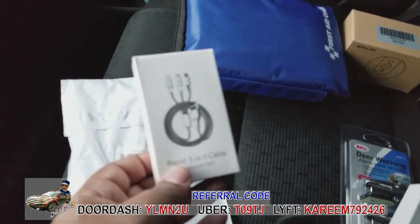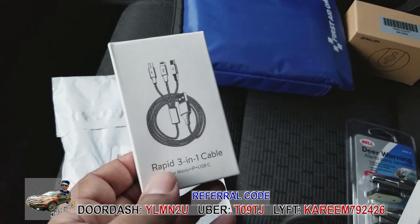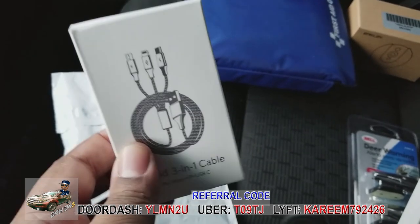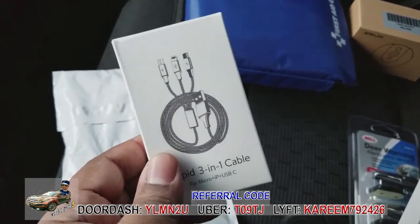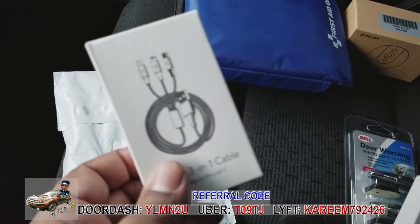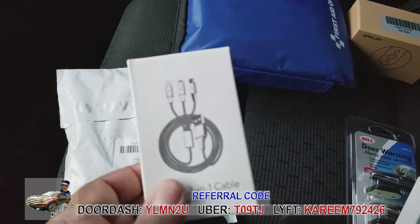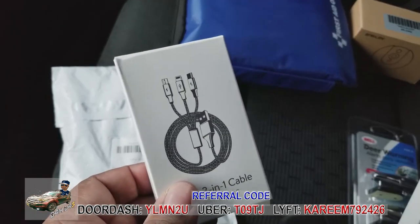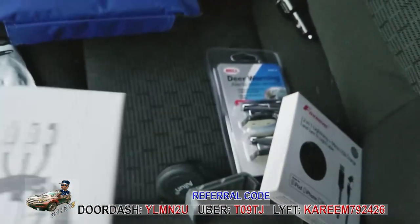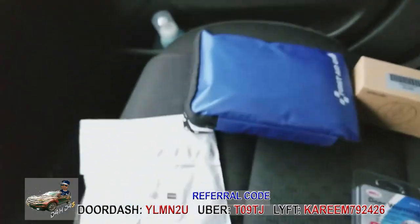I also bought this one for personal use since my wife still has the Galaxy S7 with micro USB. Once she upgrades to the S8 or newer, I'll just get a cord with USB-C and Lightning for the front — no need for micro USB anymore, other than for Uber and Lyft passengers.